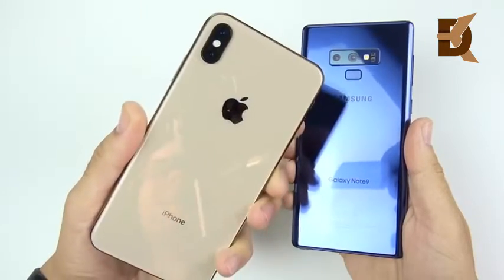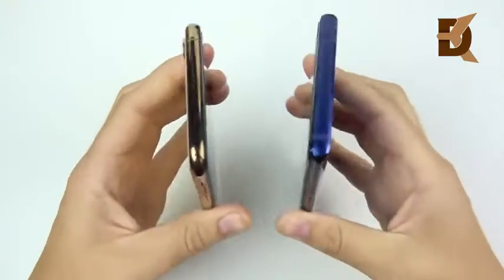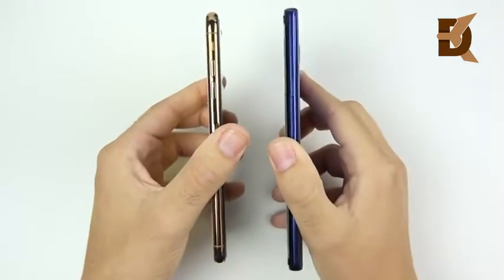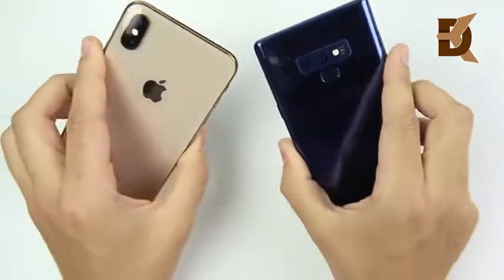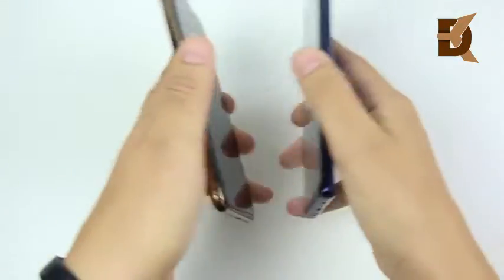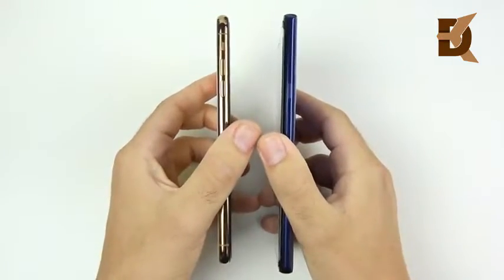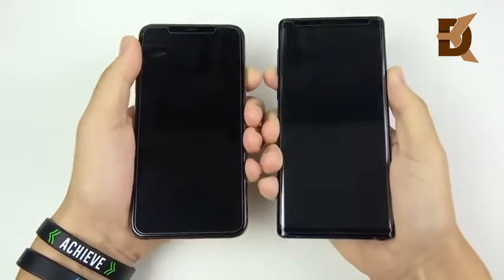Speed test — this time the iPhone XS Max versus the Galaxy Note 9. It's time to go and pick on someone your own size in the Galaxy Note 9. This is one of the closest comparisons of the year, and Apple is closer this year than last year, as they have a phone that is definitely a similar size form factor. Let's go ahead and begin with a boot-up test.